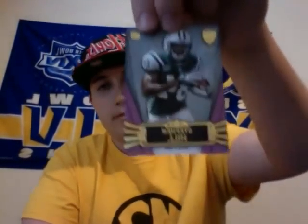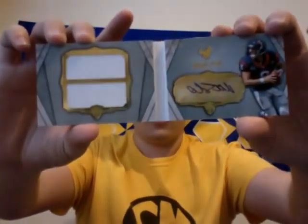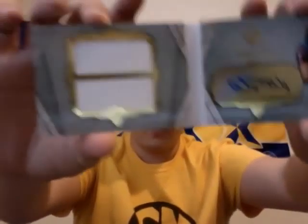I got a box of Supreme Football 2012, and I got Alshon Jeffrey Rookie, MJD Base. I got a Stephen Hill Rookie, 74, 75, and then I got a book of Swing Matt Schaub, number 10. Pretty nice auto, all on the sticker, two pieces of jumbo jersey.